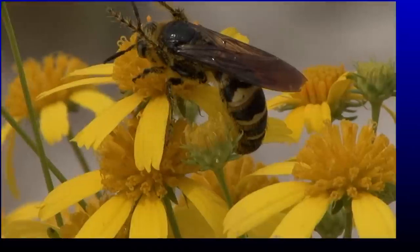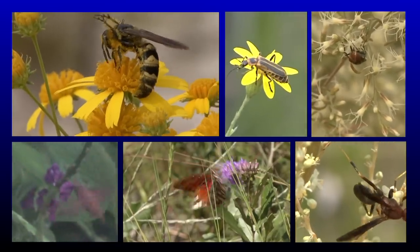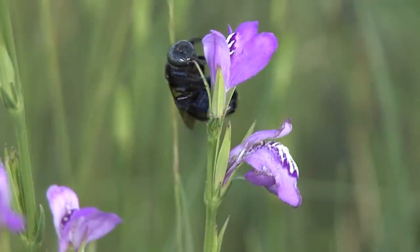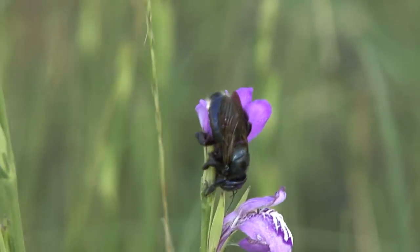Insect pollinators such as bees, moths, butterflies, wasps, beetles, and flies come in a wide range of shapes and sizes, so they can exploit a multiplicity of wildflowers using a variety of tactics.